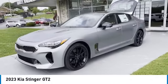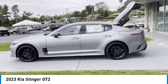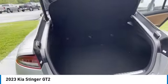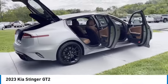Come test drive the 2023 Stinger. The Kia Stinger has a design that is sure to leave an impression. It offers the perfect combination of a sporty look coupled with a wide variety of luxurious features. Here are some of this vehicle's great options.